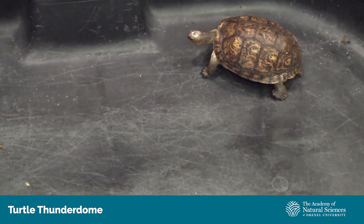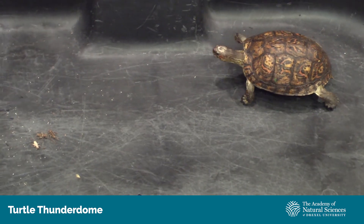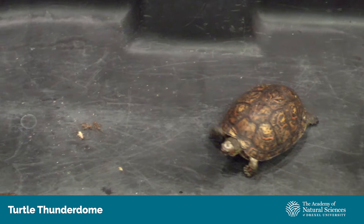And if a predator was to come and try to have them as a snack, they would do what turtles do best, which is to retreat into their shell — which is nice, hard protection.